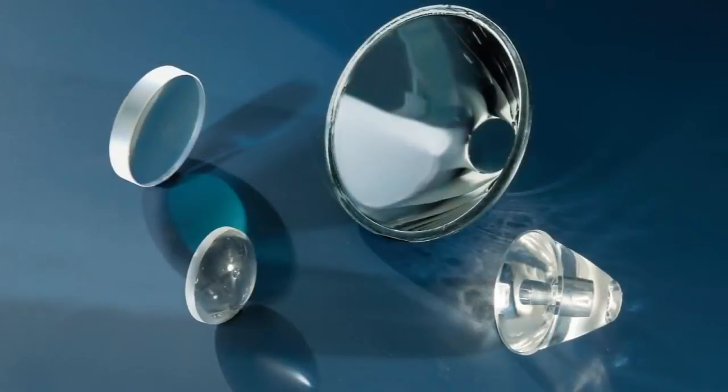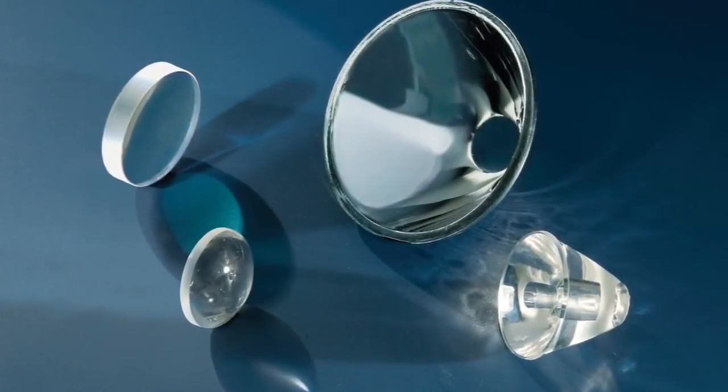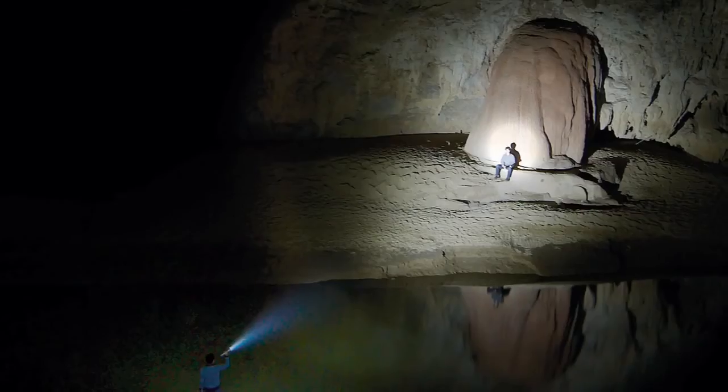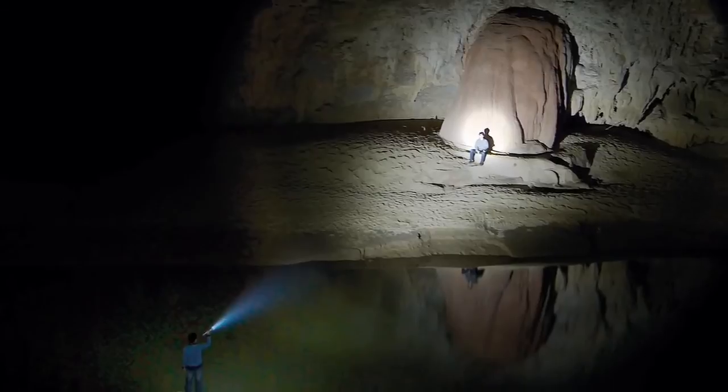With other flashlight focusing systems, you'll find either a lens or a reflector. Lenses are great for up-close illumination, but don't do a great job at casting light a long distance. Just the opposite, reflectors are great at casting the beam a long distance, but for up-close illumination, rings and holes can appear in the light pattern that can cause eye fatigue.